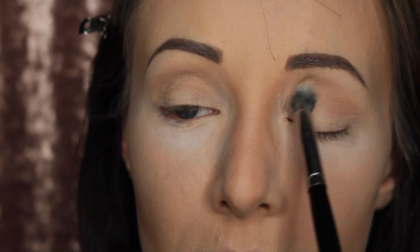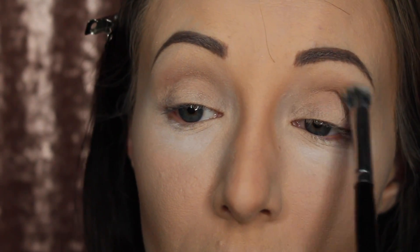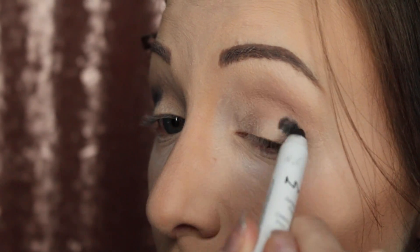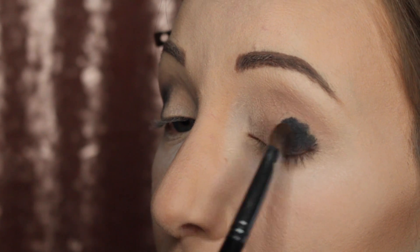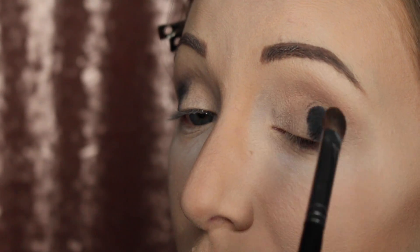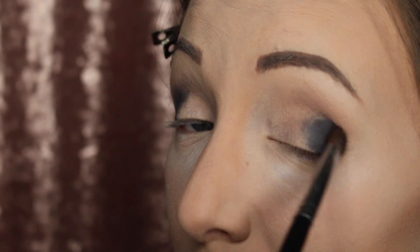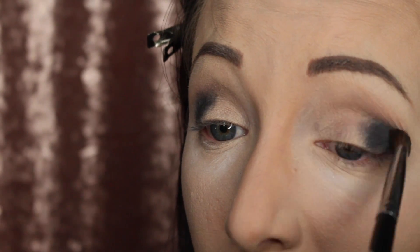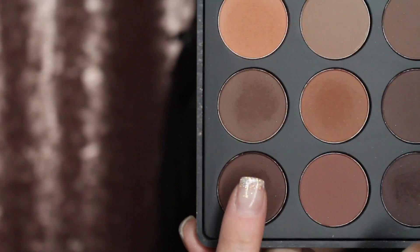I want this look to be really classy and very smoky but not in-your-face all black, so that's why I'm using transition colors on the upper parts. I'm going in with my NYX jumbo eye pencil and putting this into my corners then blending it out. This helps darker colors stay more vibrant and pigmented, and the pencil is kind of sticky so it helps the colors stay on longer.